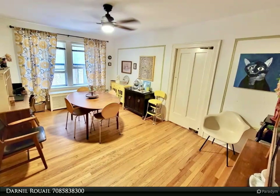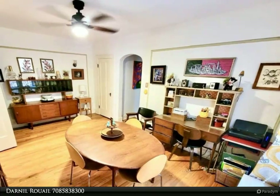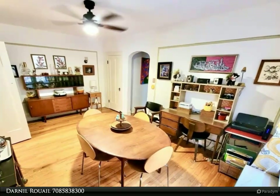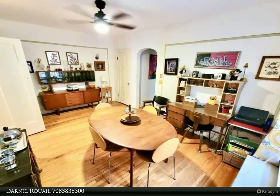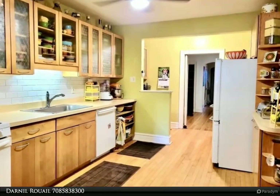Spacious updated kitchen with an eating area, butler pantry, maple cabinets, new countertops, sink, and Bosch dishwasher. Enclosed 9x6 back porch off of the kitchen is a bonus for additional storage space.